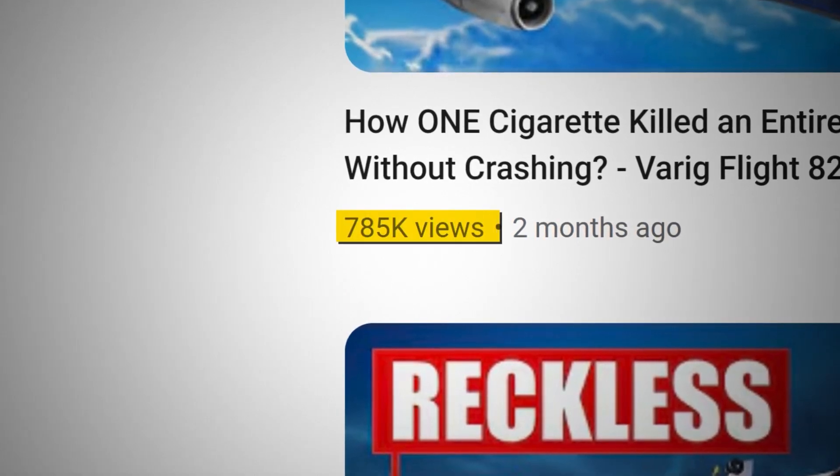We spent some time on a lot of strategies, but the biggest one was working on his thumbnails using the strategies I'm about to show you in this video. The very next video blew up to almost 600,000 views in just a few days, and his other videos started to gain more views as a result.